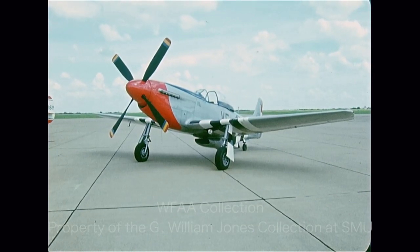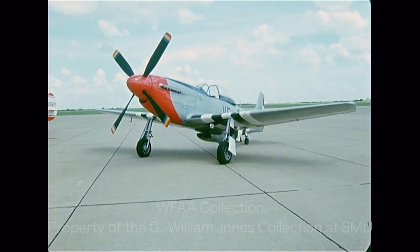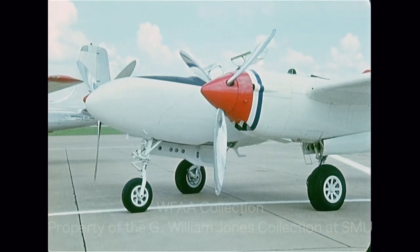This is a North American P-51. It was our greatest fighter during World War II. It's the first airplane that the Air Force acquired, incidentally, and we've had it some 12 years now.